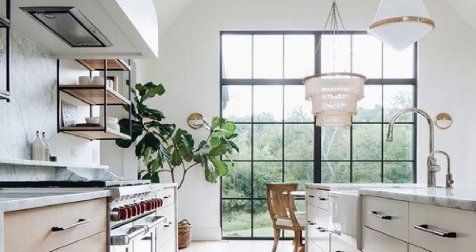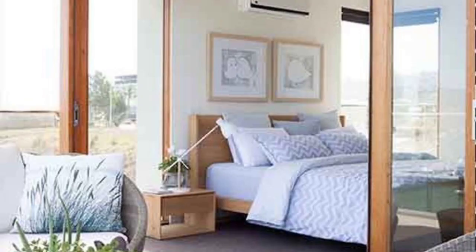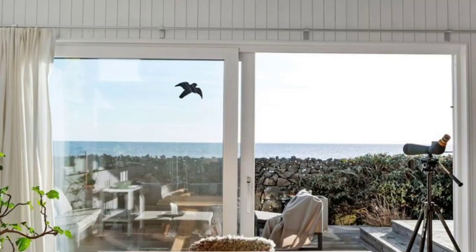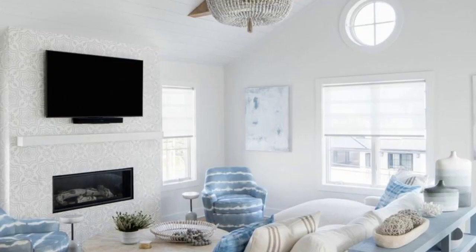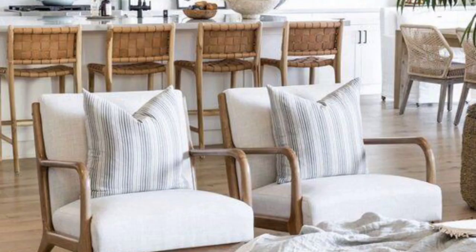One of the key objectives of Scandinavian coastal design is maximizing natural light. Large windows are commonly used, allowing ample sunlight to fill the rooms and create a bright and airy atmosphere. Sheer curtains are preferred to maintain a connection with the outdoors and to emphasize the feeling of openness.